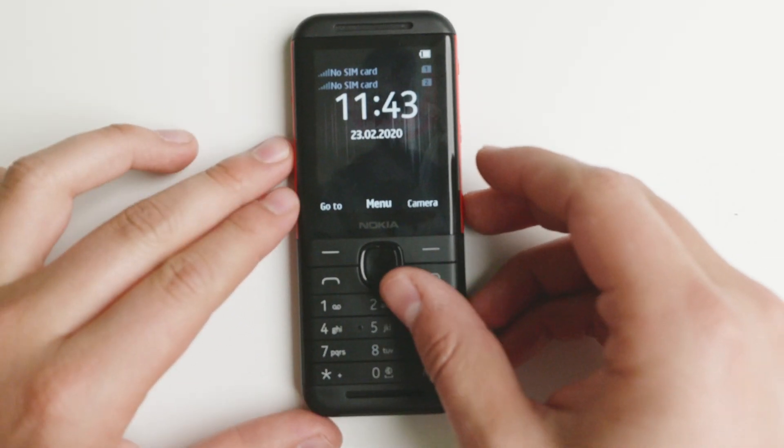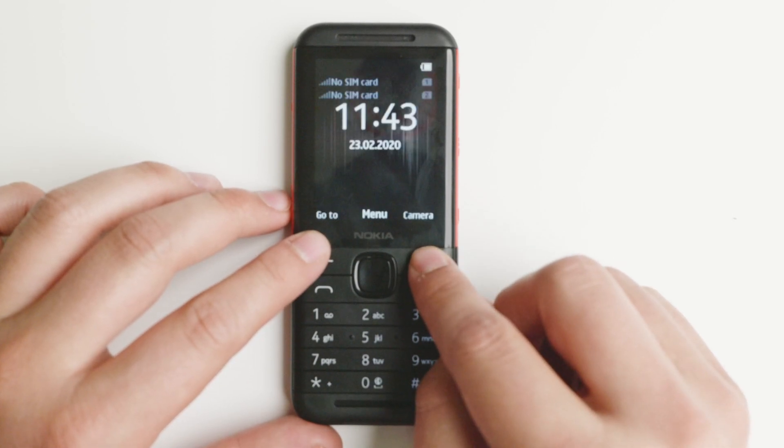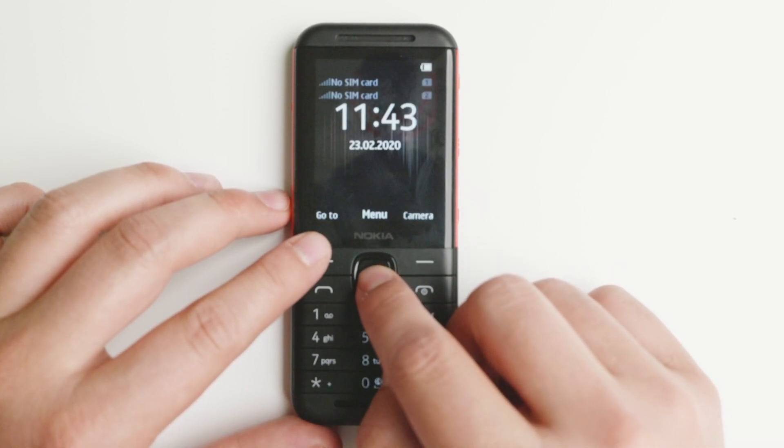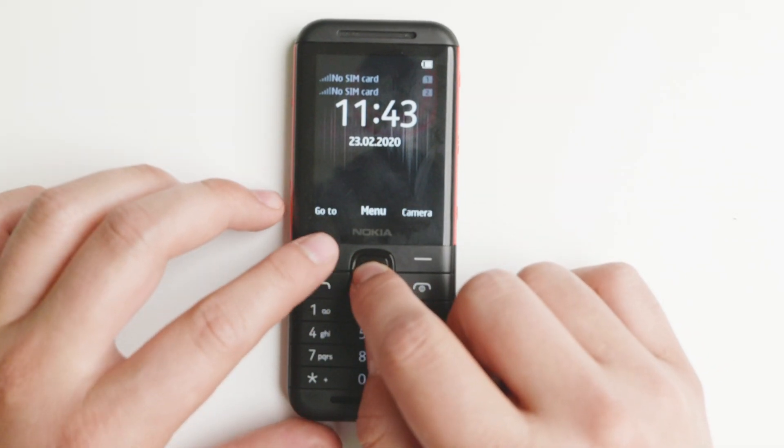I put a SIM card in and was able to get 2G while I was outside testing the device. Indoors, you will probably not get any kind of connectivity, calls, or text messages of any kind.